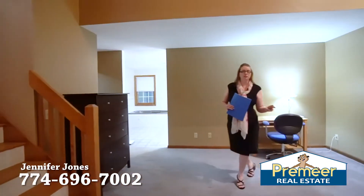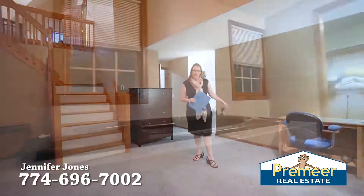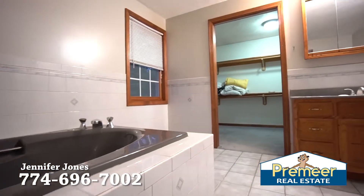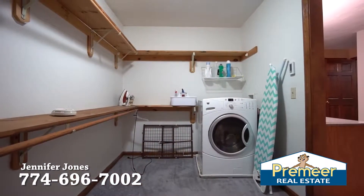This master bedroom is two levels. You have this level on the second floor with the master bathroom, jacuzzi tub, tile flooring, and off the master bathroom you have a walk-in closet with your laundry.